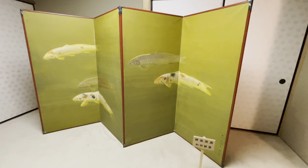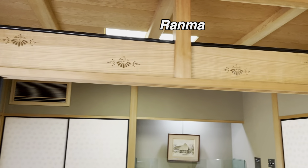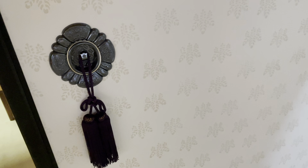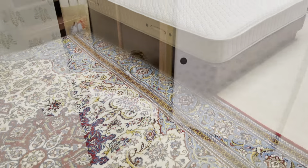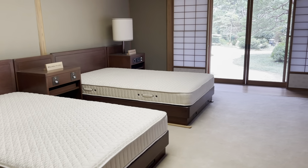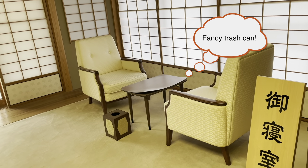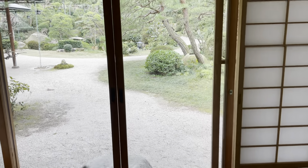Each room has beautiful details. Look at the transom — it's called Ranma in Japanese. Simple but pretty. And see the sliding screen and its knob, which makes the space feel special. Now we are entering the bedroom — quite spacious, with sitting areas overlooking the beautiful garden.